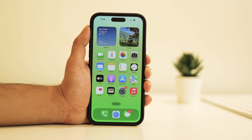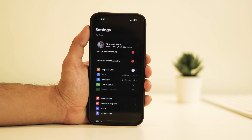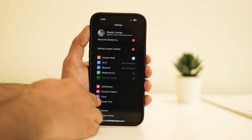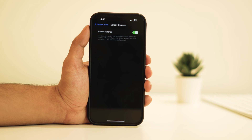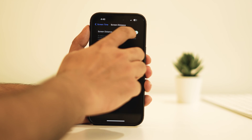To disable the iPhone is too close screen alert, begin by opening the Settings app. As you navigate through the settings menu, scroll down until you reach the Screen Time option. Tap on it, then navigate to the Screen Distance setting. This is the culprit triggering the alert, and to put an end to it, simply toggle off the Screen Distance switch. By doing so, you effectively deactivate this feature and bid farewell to the alert.